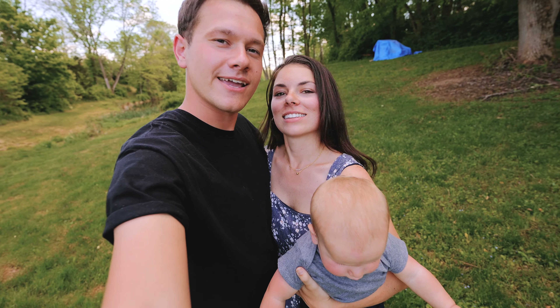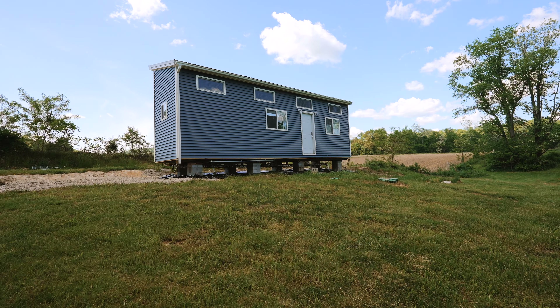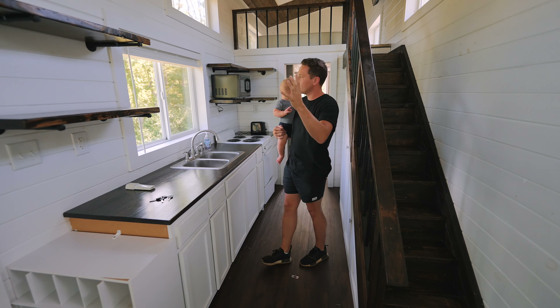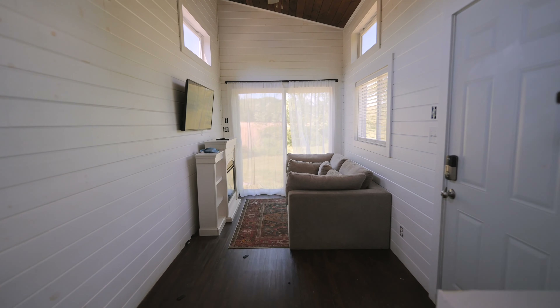We are Levi, Savannah, and Weston. We are a small family living in Southern Ohio, and we just recently bought a tiny house. This is our current project — renovating this tiny house for the purpose of Airbnb. So today we're going to be giving you guys a tour of it, the before, and I'm really excited to show you guys.